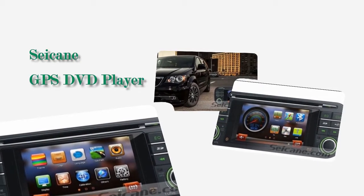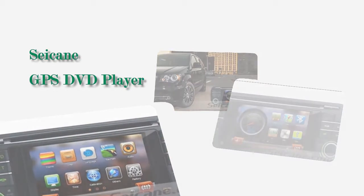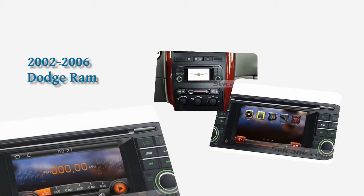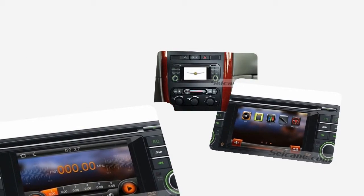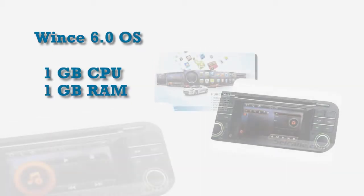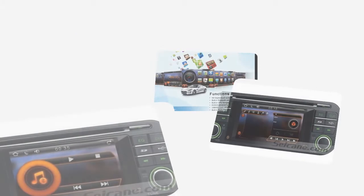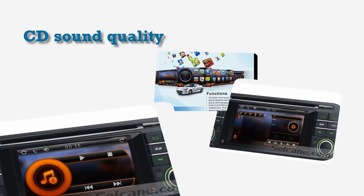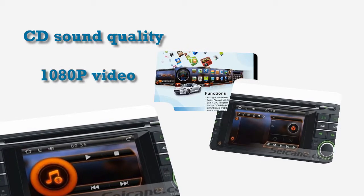Hi friends, welcome to Seiken Video. Here is the latest aftermarket GPS DVD player for Dodge Ram. This unit has the latest WINCE 6 operating system and 1GB CPU with 1GB RAM. It supports CD sound quality with car audio equalizer settings and HD 1080p video.